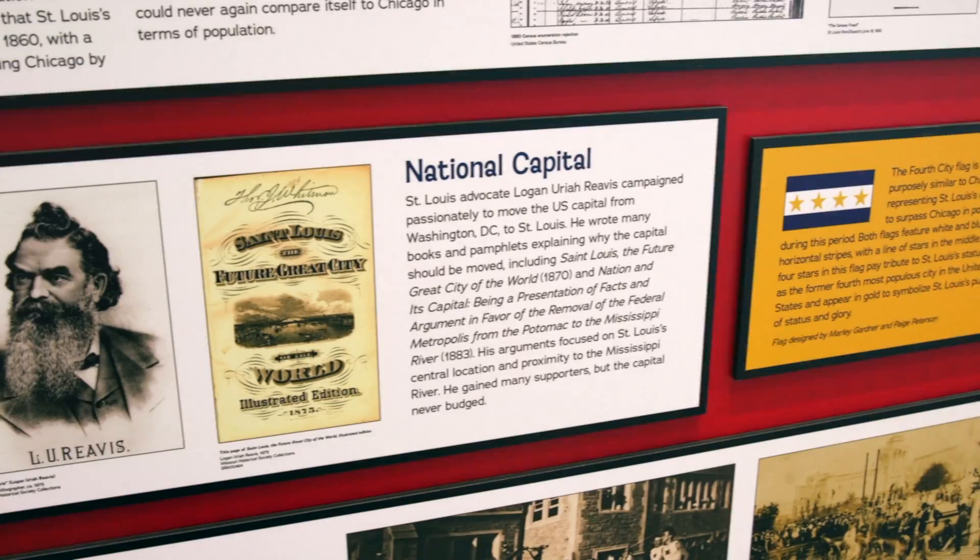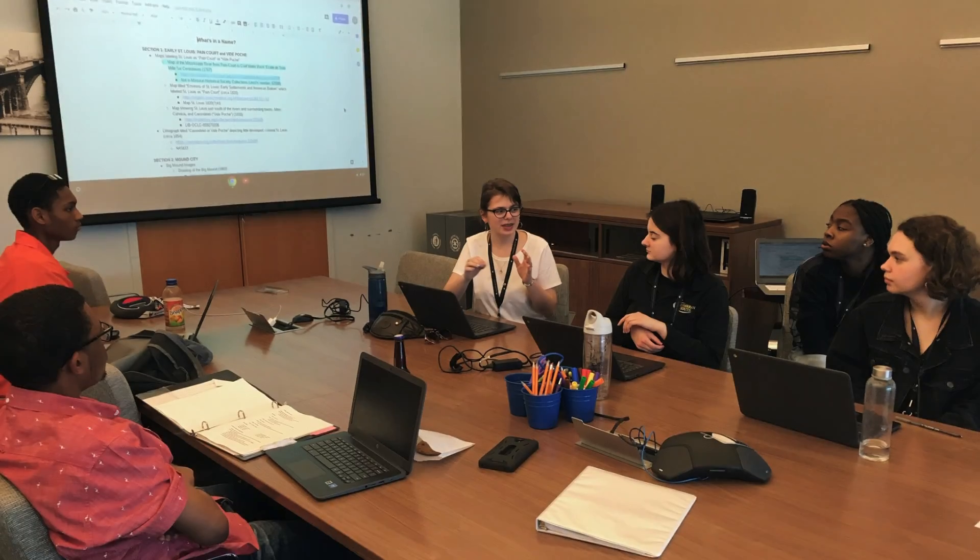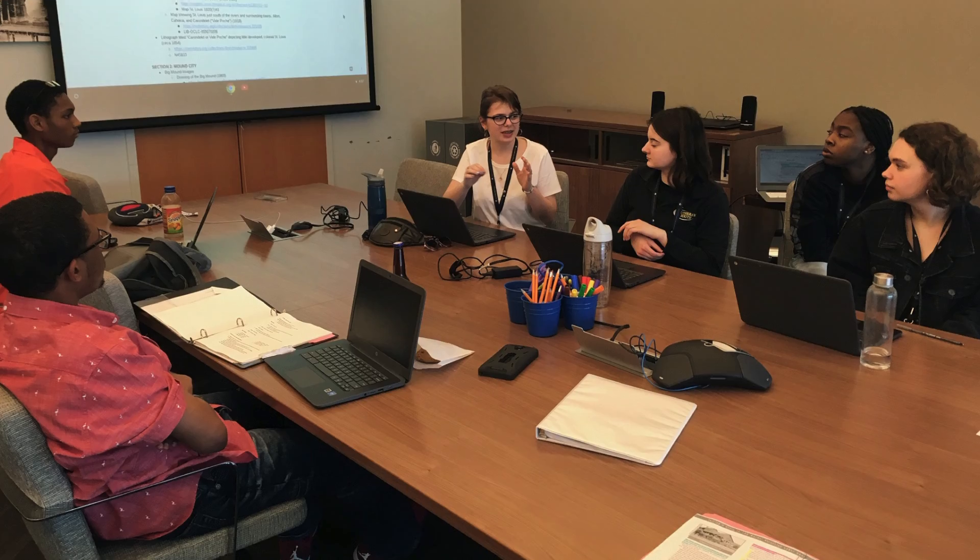It was a lot of hard work. I started working here at the museum two years ago, so we were part of writing the labels, doing research for it, and also designing everything. Yeah, a lot of research, and a lot of editing.